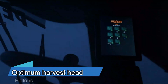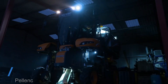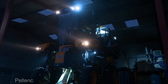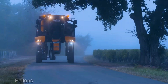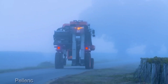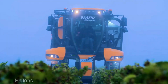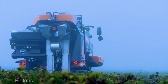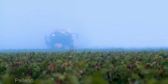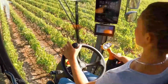Next up, we have the Optimum Harvest Head 340 — the epitome of next-level harvesting technology. It's a purpose-built powerhouse designed with one goal in mind: to take precision harvesting to unprecedented heights. The Optimum Harvest Head 340 is all about precision and efficiency with its cutting-edge technology.